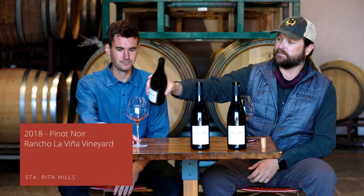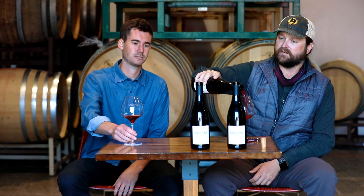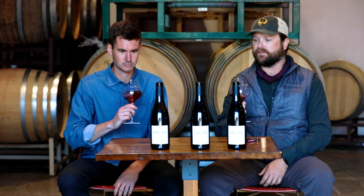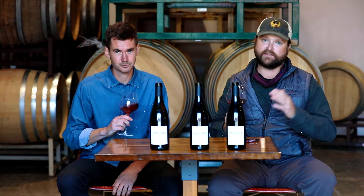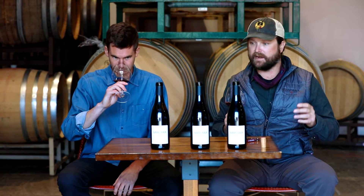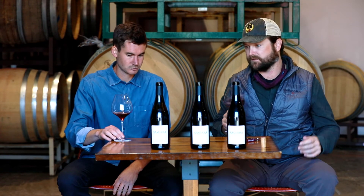I'm excited to try this 2018. Rancho Lavinia Vineyard is out on Santa Rosa Road in the Santa Rita Hills. It's one of the westernmost vineyards in Santa Rita, just east of the Salsa Puertas Ranch which has Bent Rock and Radian vineyards, so we're really concentrated on that west end of Santa Rita Hills.